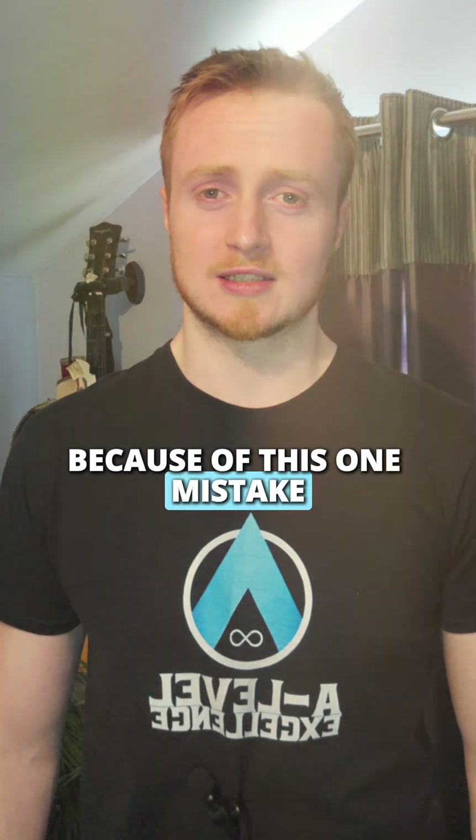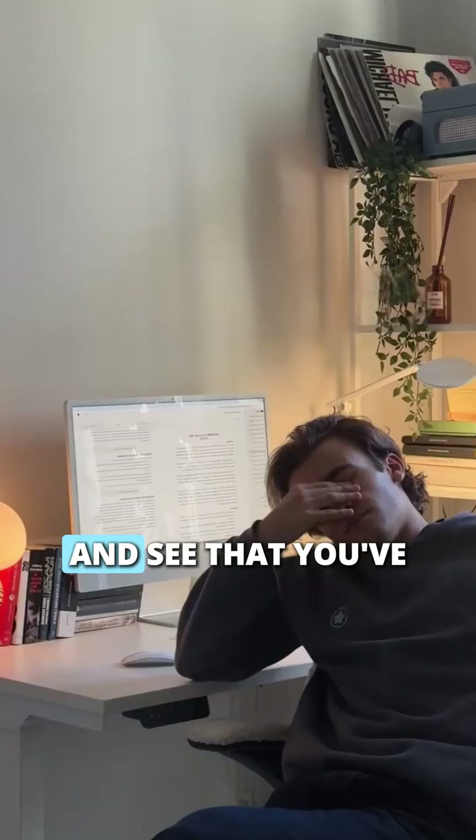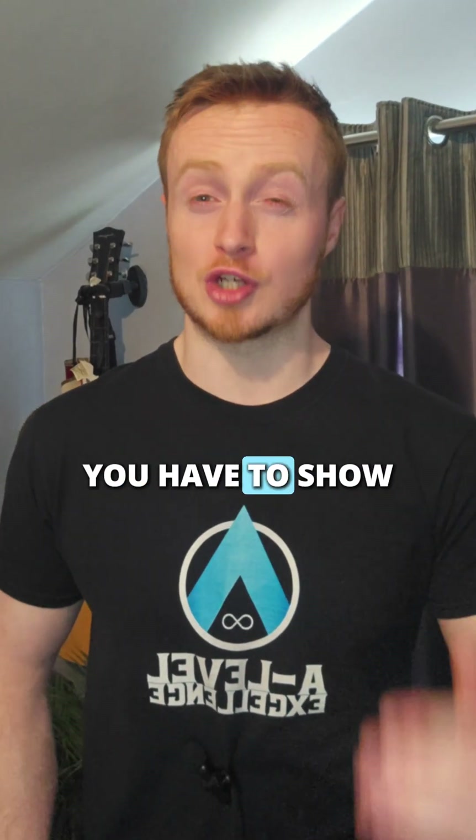I've seen so many A-level math students lose marks because of this one mistake. Have you ever finished a maths paper feeling pretty good, only to get it back and see that you've lost a bunch of easy marks? Turns out knowing the method isn't only enough — you have to show it as well.